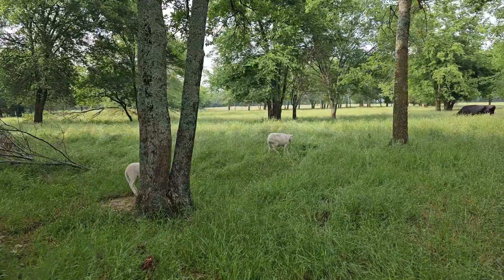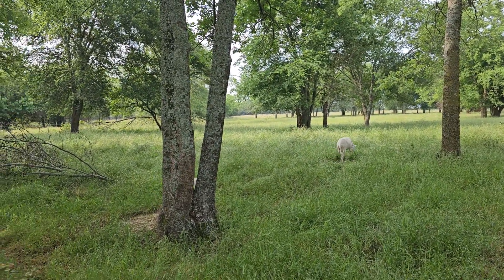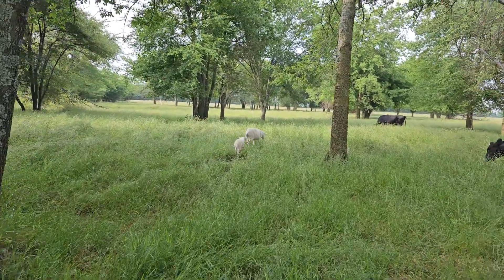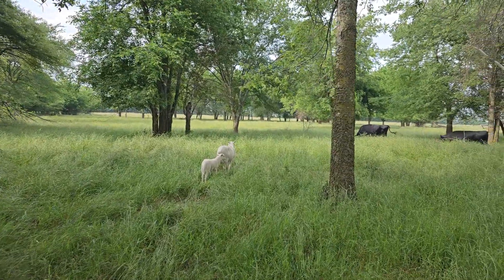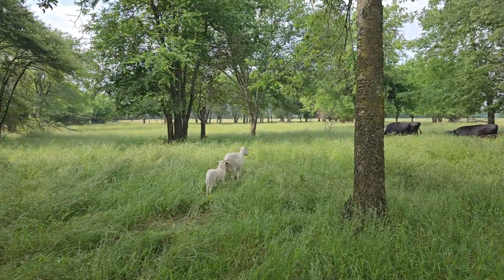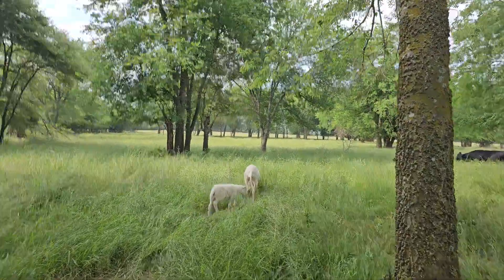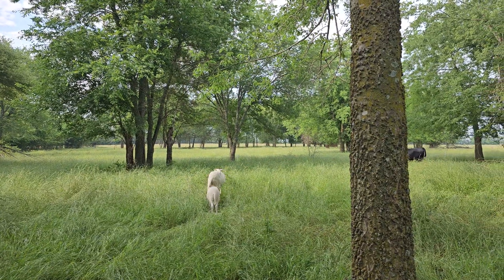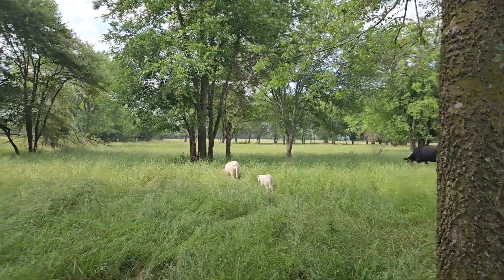I'm heavily leaning towards not vaccinating any of my animals — none of them. No antibiotics, no medications. Minerals are probably the limit of what I'll do. That lamb is smelling her mama's poo. I believe that lamb is a ewe — I might have gotten two ewes.